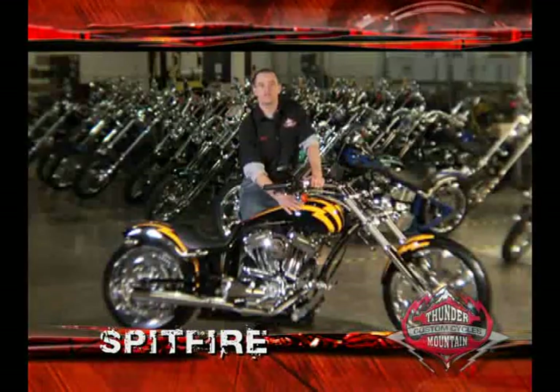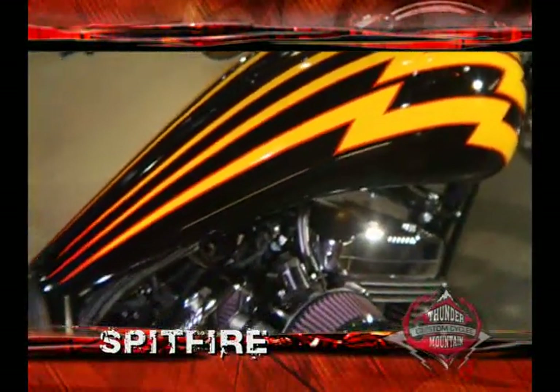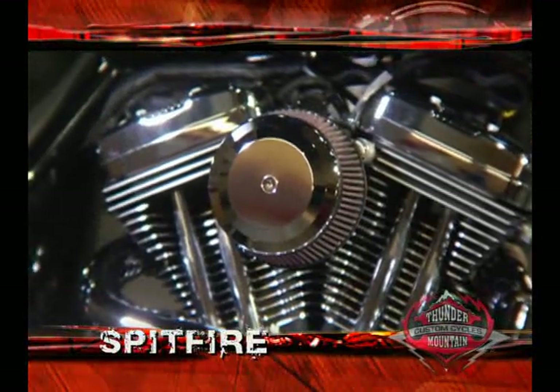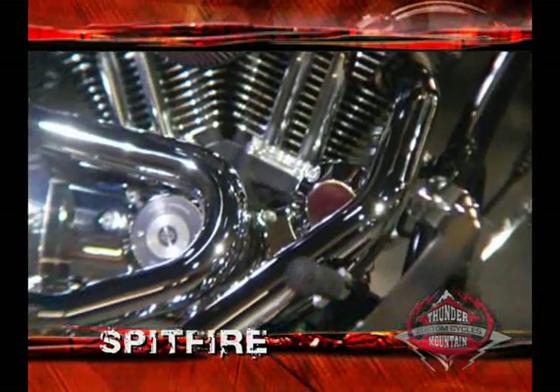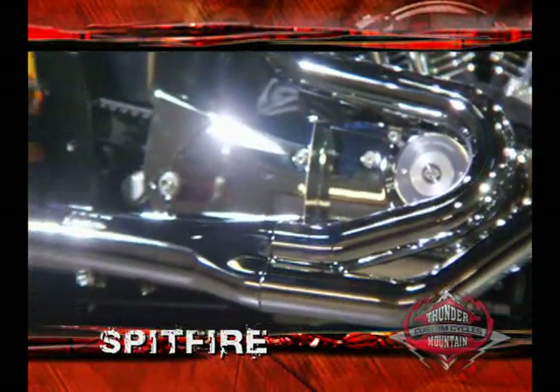The Spitfire gets its curves from a custom built four gallon fuel tank with a flush mount fuel cap. The heart of this machine is the rubber mounted 1203 cc Harley-Davidson V-twin engine with five speed gearbox, fueled by a Delphi fuel injection system. This potent power plant breathes through a high performance air cleaner and a two into one performance tuned exhaust system.